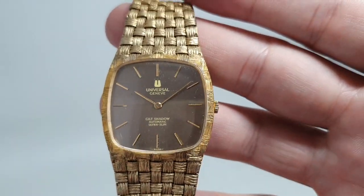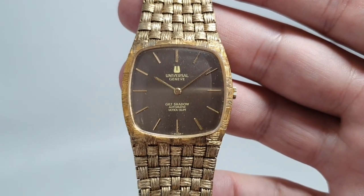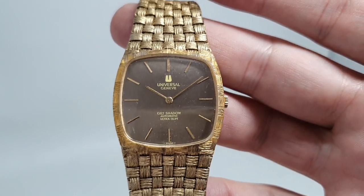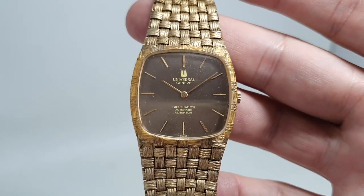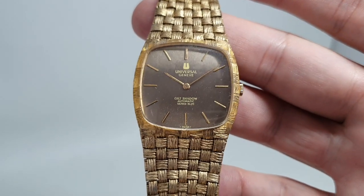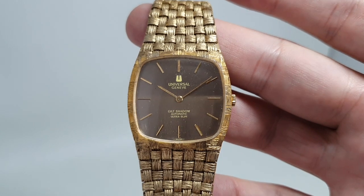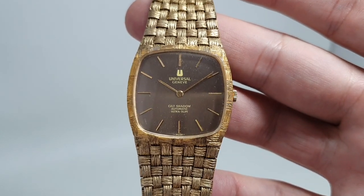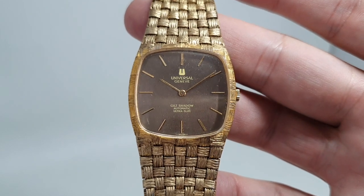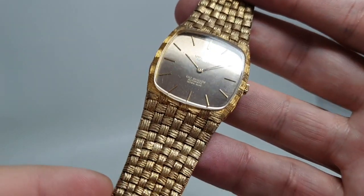So what makes it ultra slim? Well, inside this is a micro rotor movement. This is the second thinnest automatic movement available at the time. Piaget had the thinnest; the next one up from this was the one shared by Vacheron Constantin and Audemars Piguet. So we are not messing around — this is very good horology.